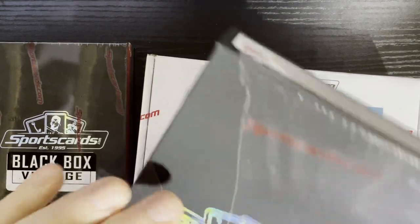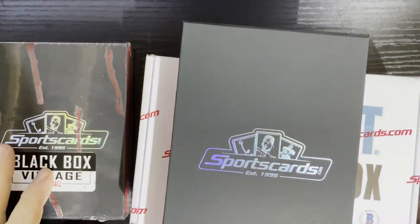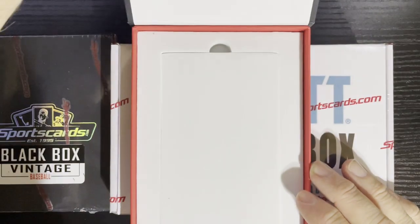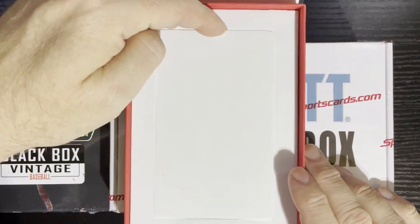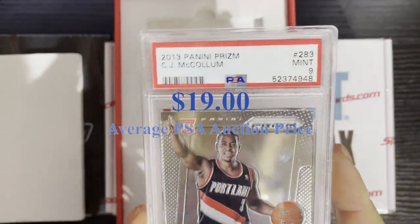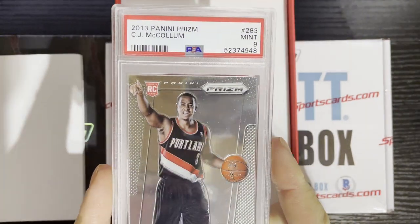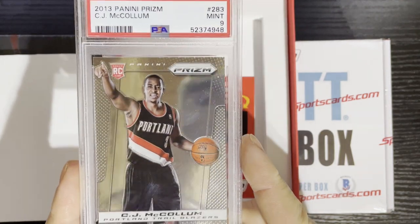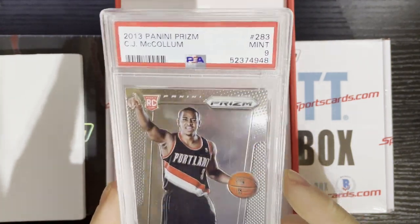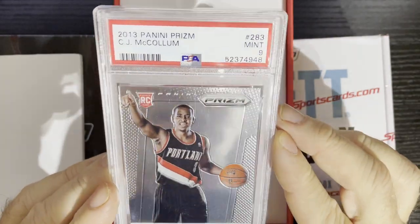Let's see what we get here from sportscards.com. I love these guys — they do a good job, they give you different stuff. The band-aid is ripped — three, two, one, boom! We're gonna be in basketball here. We're gonna get a 2013 Panini Prism CJ McCollum, mint, number nine. I don't know my basketball very well but I can look it up. It doesn't look like a rookie card, it's just a graded 2013 Prism.